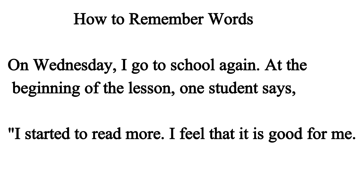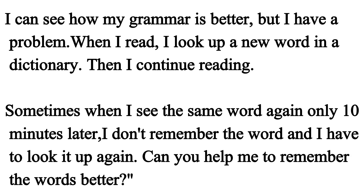I started to read more. I feel that it is good for me. I can see how my grammar is better. But I have a problem. When I read, I look up a new word in the dictionary, then I continue reading. Sometimes when I see the same word again only 10 minutes later, I don't remember the word and I have to look it up again. Can you help me to remember words better?